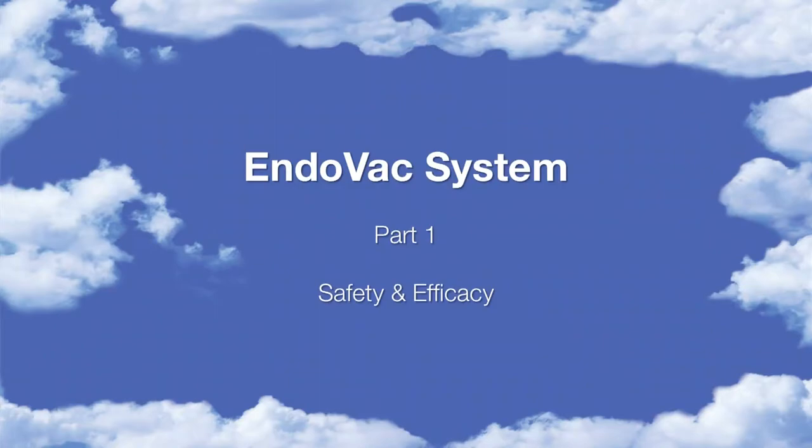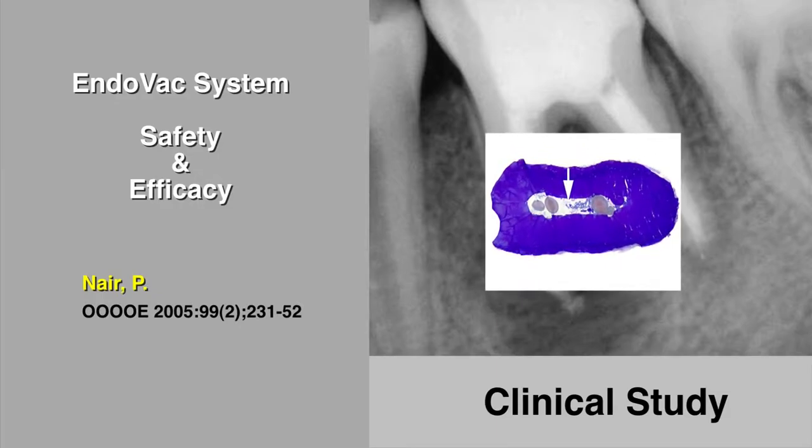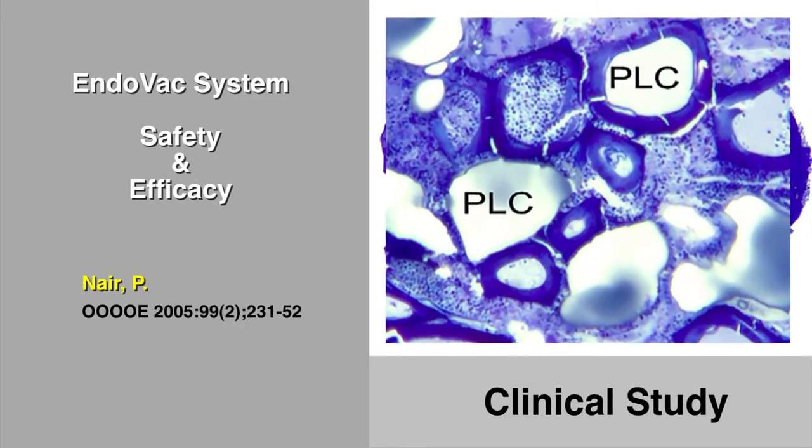In a contemporary study, Nair clinically resected 16 mesial roots from endodontically treated lower molars and demonstrated what other scientists had suspected for decades: that gutta percha was most often surrounded by a sea of almost every conceivable form of living and necrotic material, including microbiota.